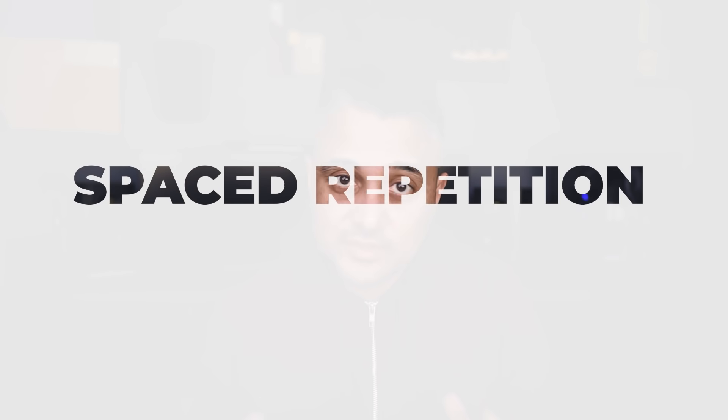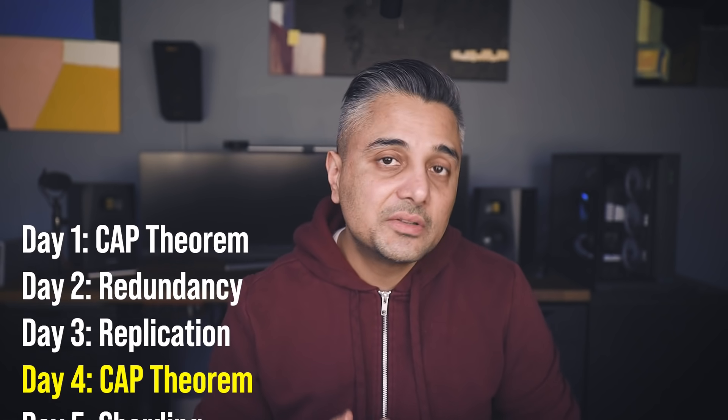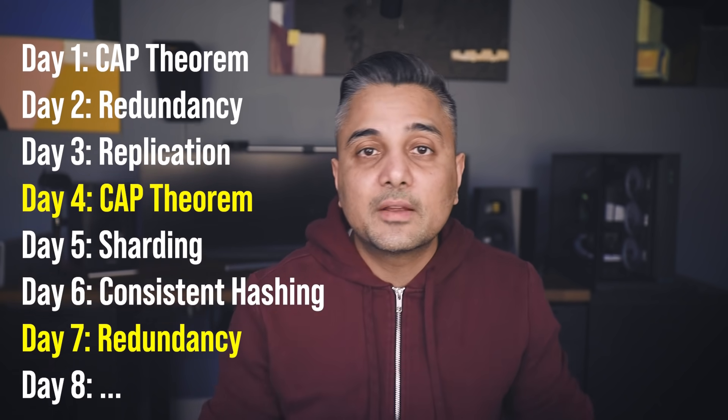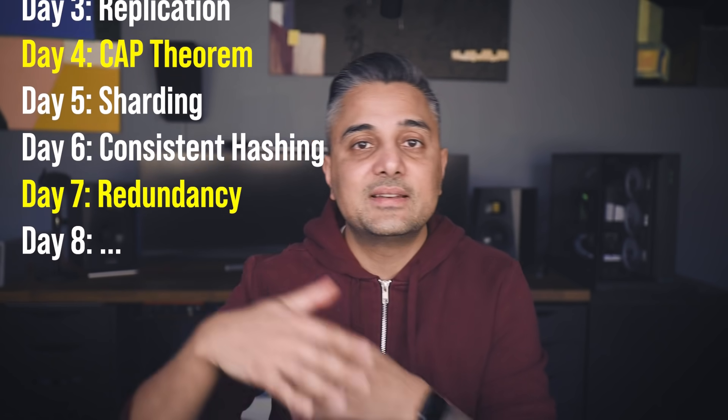As the name suggests, the retention phase is where you try to retain as much information as possible about what you're learning. You'll go into much more depth, and you'll also use a technique called spaced repetition to solidify your learning. For example, say you learned about the CAP theorem on day one, redundancy on day two, and replication on day three. Instead of moving on to a different topic on day four, you'd go back and review your topic from day one before proceeding to new topics.